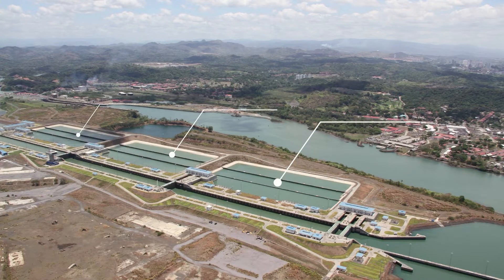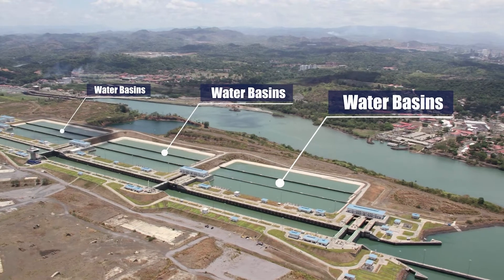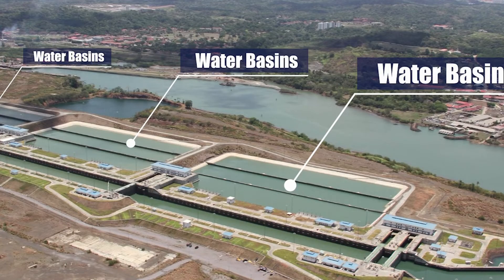One innovative feature of the new locks is the water-saving basins. These basins, located at both ends of the locks, collect water and recycle it, significantly reducing the water consumption with each lock cycle. Each basin is approximately 70 meters wide and 5.5 meters deep.